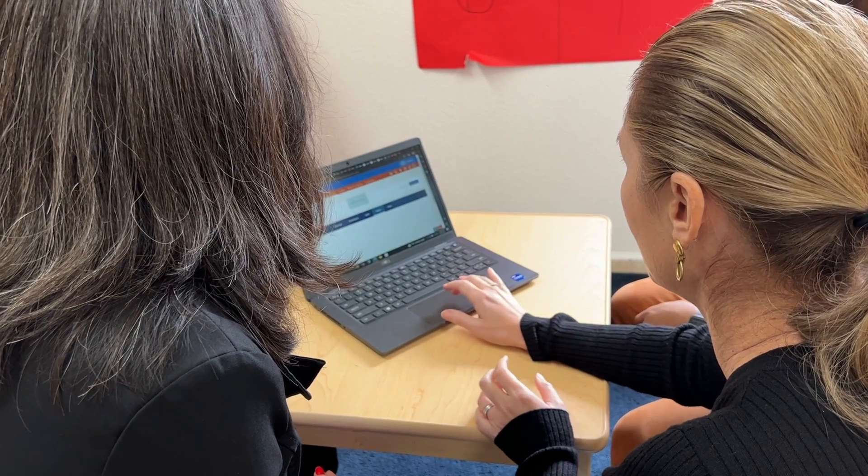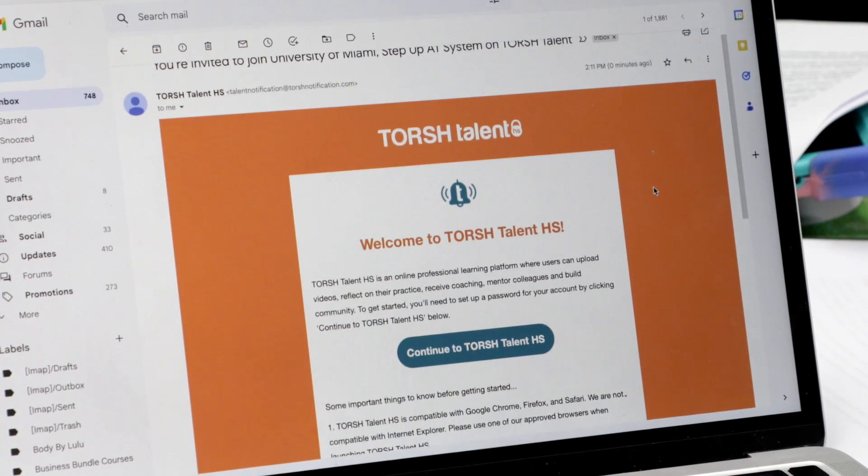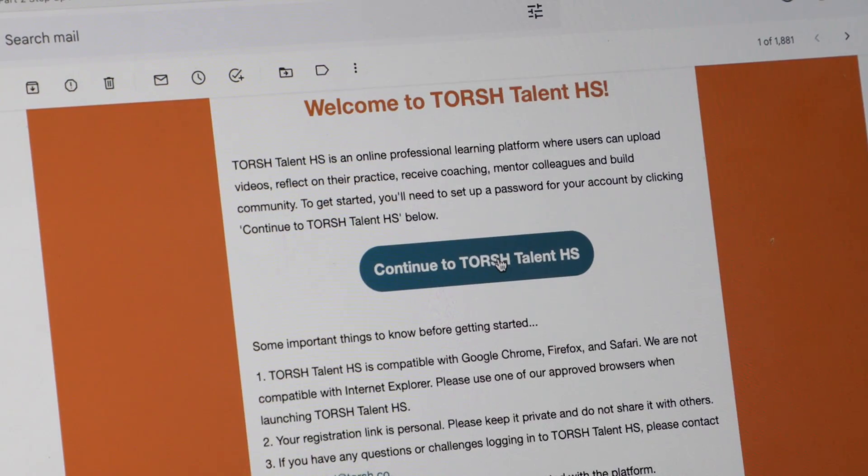Once you are trained as a peer coach, your mentor-coach will remind you to be on the lookout for an email prompting you to acknowledge your registration with Torch Talent. The teachers you coach will receive similar emails, and you may need to assist them with the process.